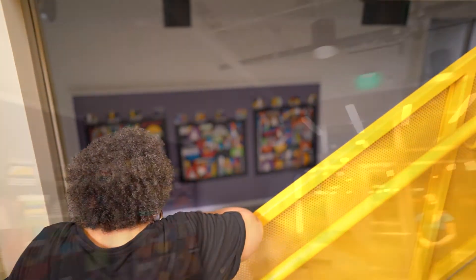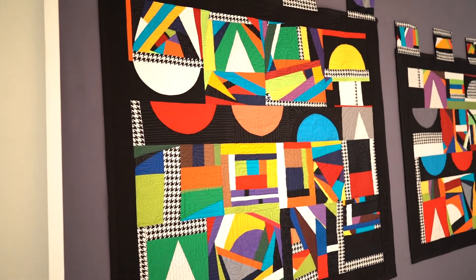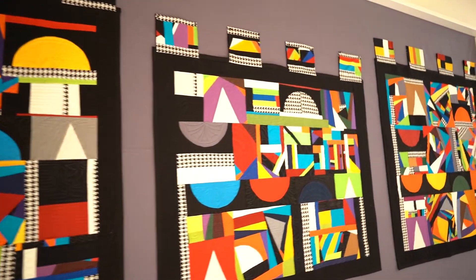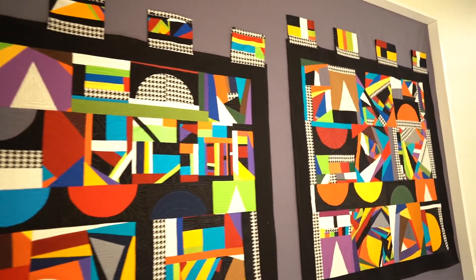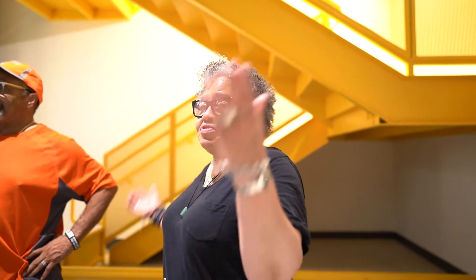Y'all need to come up here and see it for yourselves. These are the installers and the builders of the frame. This is Alton Webb, and this is Todd Webb. I actually did do it. This is amazing. I really appreciate this, and this is a joy to create. This is Miss Ethel's house.